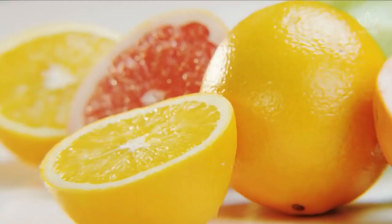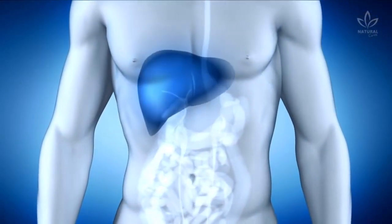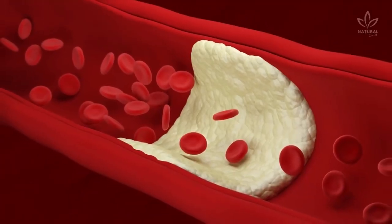Concentrated lemon juice also detoxifies the liver. The citric acid found in lemons and other citrus fruits is a natural detoxifier. Citric acid boosts the liver, making the organ eliminate quicker and more efficiently the toxins and impurities of blood, besides preventing excess fat from building up.